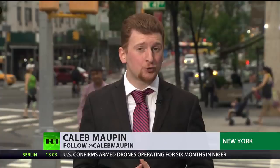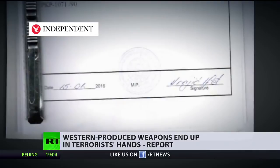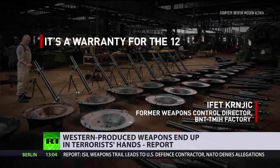Most of those rebels are tied to the Al-Qaeda-linked Al-Nusra terrorist group. Robert Fisk, an investigative reporter, was able to trace those weapons back to that very factory in Bosnia. He got hold of the factory's logbook and got in touch with the former weapons-control director. The director recognized his signature in the logbook and from there was able to determine who the buyer was.